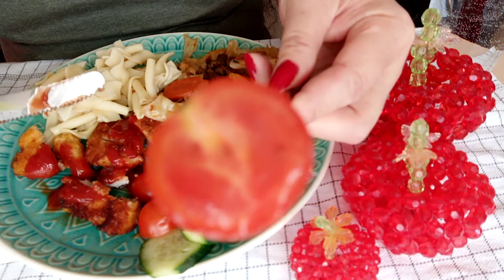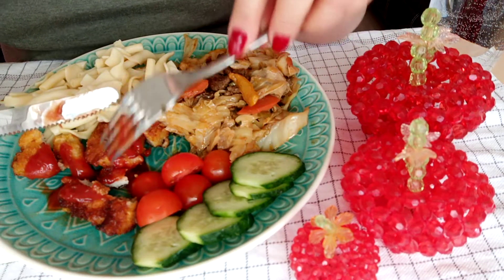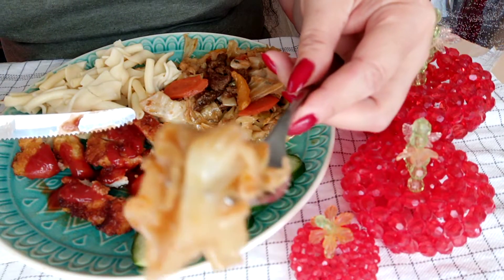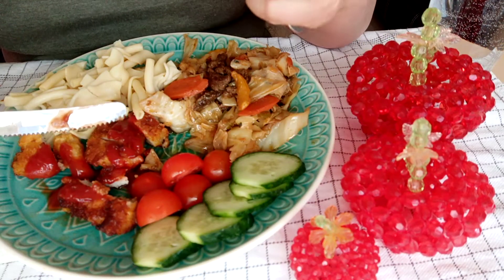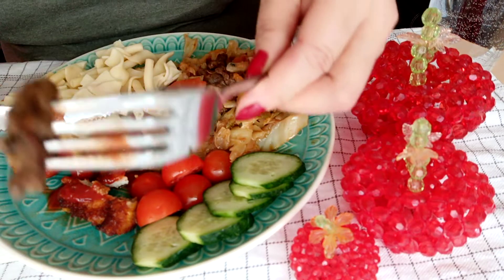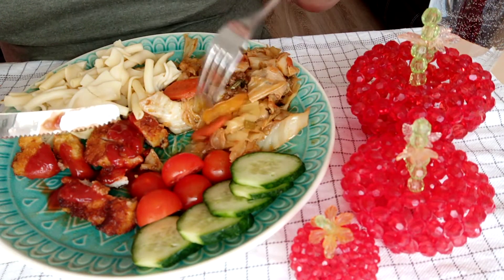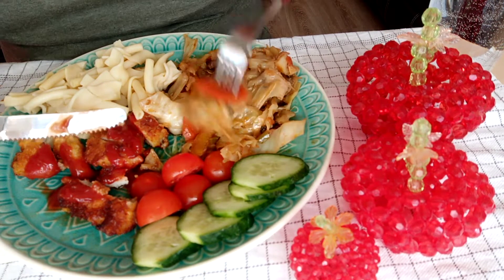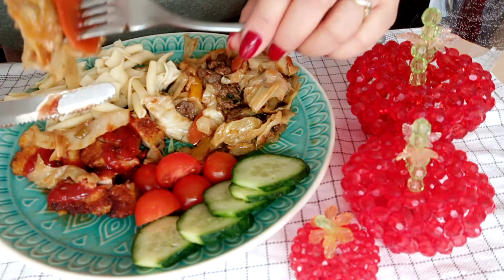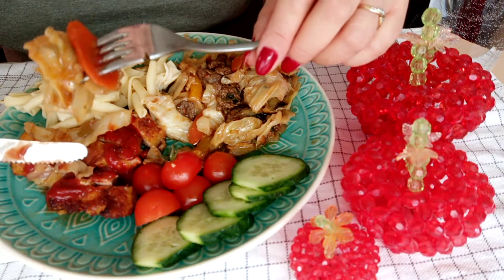This is the fresh tomato, cabbage with beef. So this is the food of a diabetic person — you need to eat more vegetables and a small portion of meat.